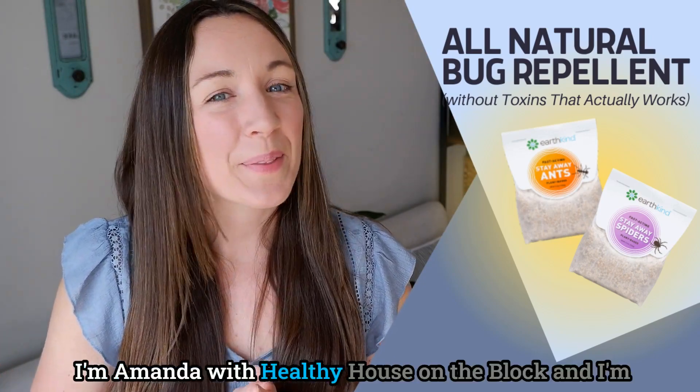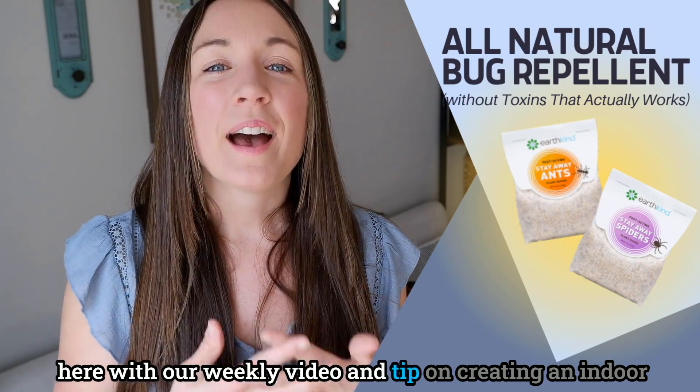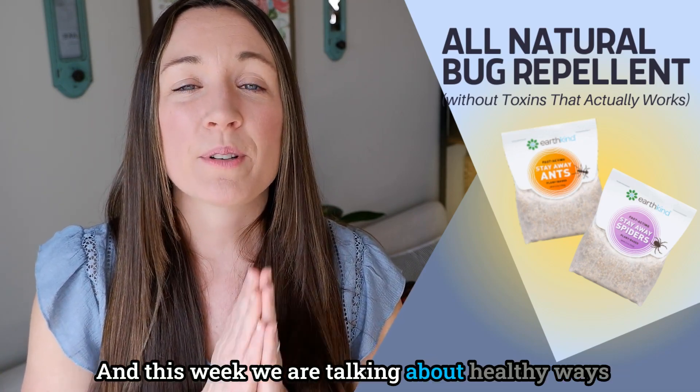Welcome back, I'm Amanda with Healthy House on the Block, and I'm here with our weekly video and tip on creating an indoor space that truly supports your health and your wellness.